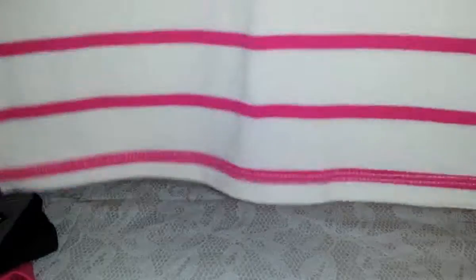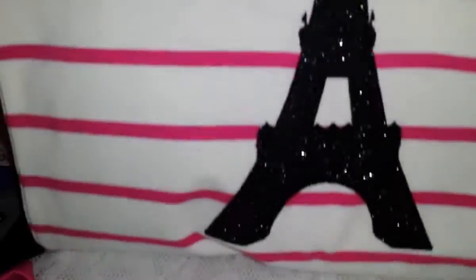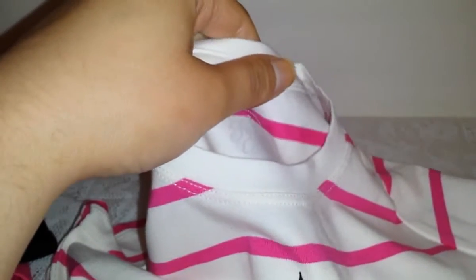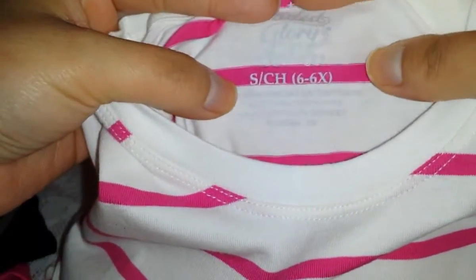She fell in love with this shirt and I'm not going to lie, I fell in love with it too — even though it's a little big for her. It's the same style but pink and white with a glittery black Eiffel Tower on it — really pretty. She's such a copycat now; she hears me say I like the Eiffel Tower and she says 'I like it too, mommy!' It's a size 6 to 6X, by Faded Glory, and also $4.97.